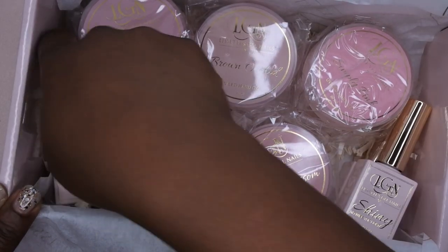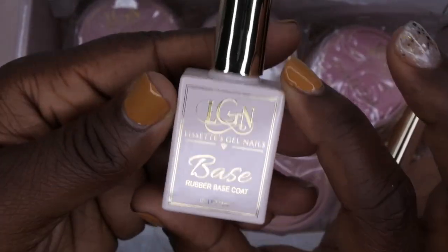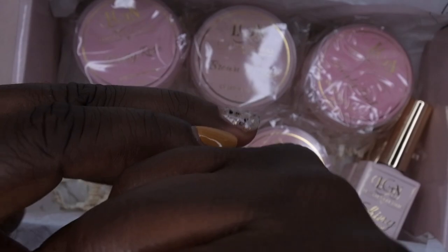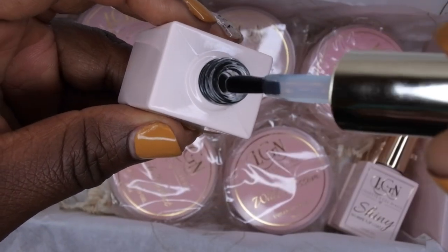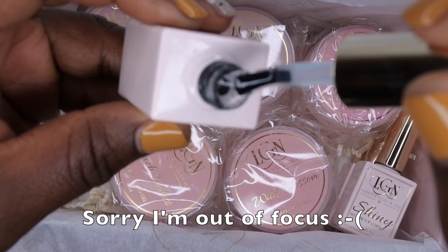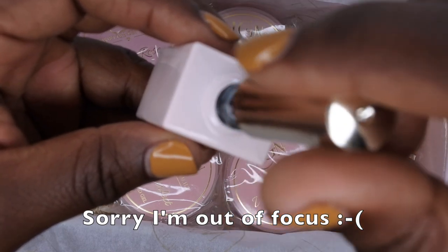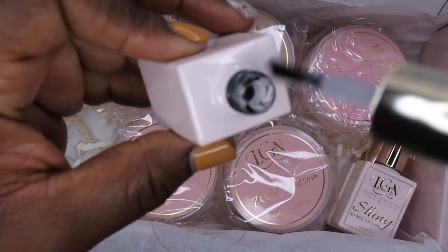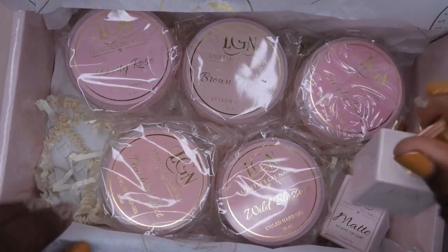Next we have the rubber base coat, which I don't own any of yet, so I'm really excited to try this. I know she uses it to apply her nail tips and it seems like it has really good adhesion. Some people also use it underneath acrylic. Looking at the consistency — nice and thick, I like that. This will also be really good for applying full cover tips and for the gel X method.